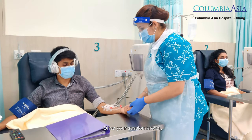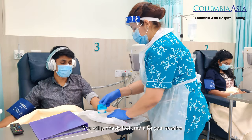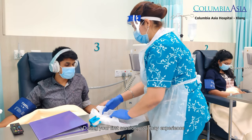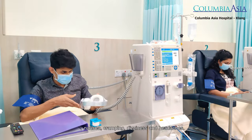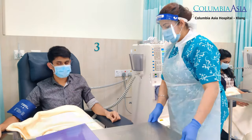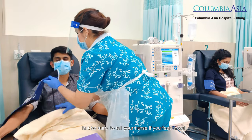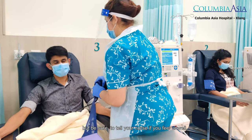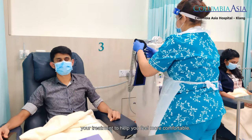Once your session is over, our nurse will remove the needles. You will probably feel tired after your sessions. During your first sessions, you may experience nausea, cramping, dizziness, and headaches. This may go away after a few sessions, but be sure to tell your nurse if you feel unwell — our nurse may be able to adjust your treatment to help you feel more comfortable.